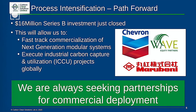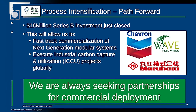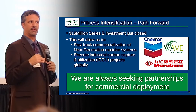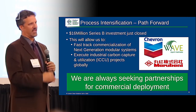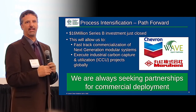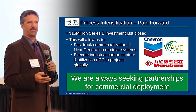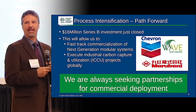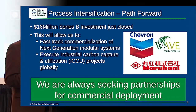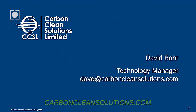As a company, Carbon Clean Solutions, we've just finished Series B fundraising, so we've got funding to accelerate this technology and hopefully demonstrate it by next year. We're always looking for commercial partners and the opportunity to bring this technology forward and test it at certain sites — so if anyone's interested, feel free to talk to me after.